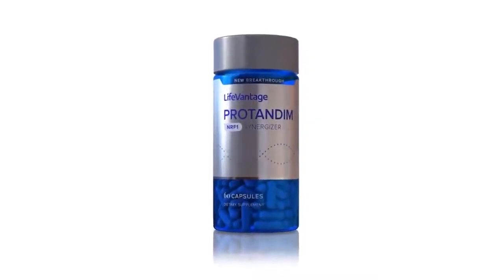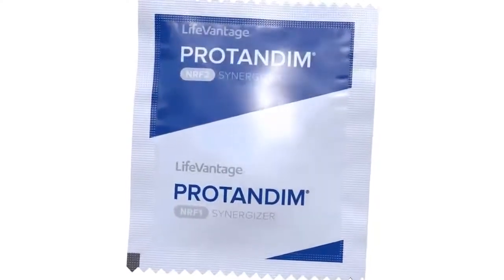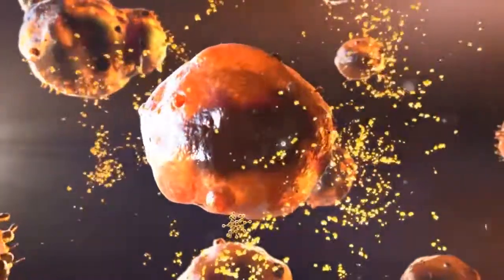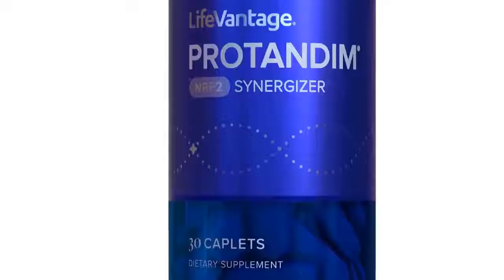Nrf1 is helping specifically our mitochondrial function. It's helping the number of mitochondria that we need, so it helps the energy state, and it's also helping as far as what blueprint is being followed, what genes are being expressed. Unfortunately, mitochondria produce free radicals, and oxidative stress actually increases the more powerful they are and the more used they are.